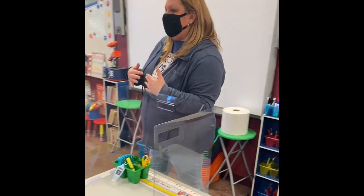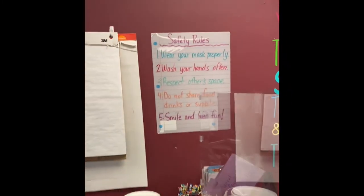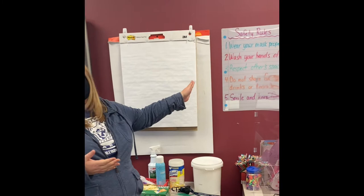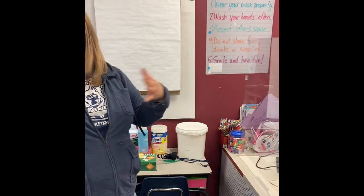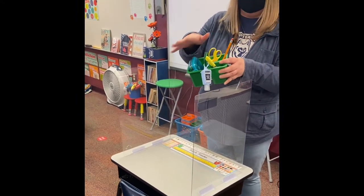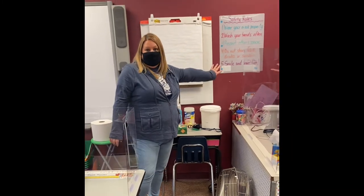We want to make sure we're taking every precaution to keep them safe. The safety rules every class will follow are: wear your mask properly over your mouth and nose, make sure it's tight fitting; wash and sanitize your hands often; respect others' space — no getting close to your friends, six feet apart; do not share food, drink, or materials — we're keeping all our stuff together, individual packets of materials for each student. And most importantly, we're going to smile and have fun throughout the day.